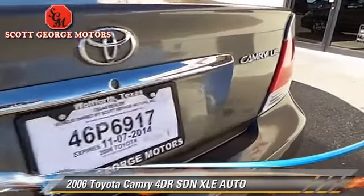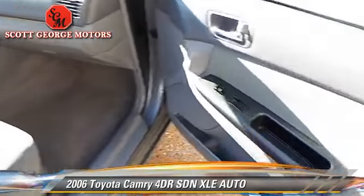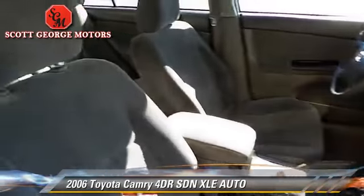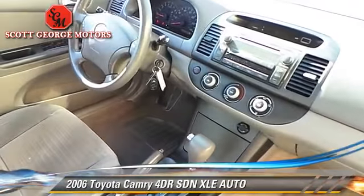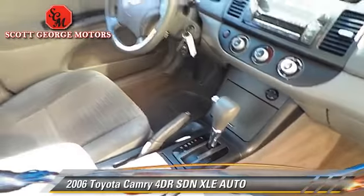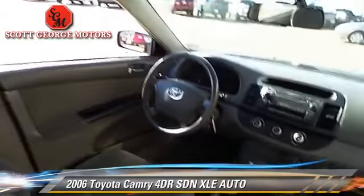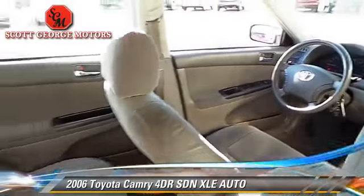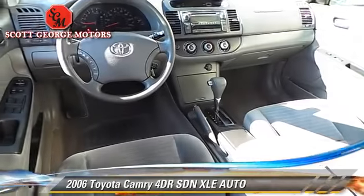Give us a call to schedule your test drive today. This is the Toyota Camry XLE.